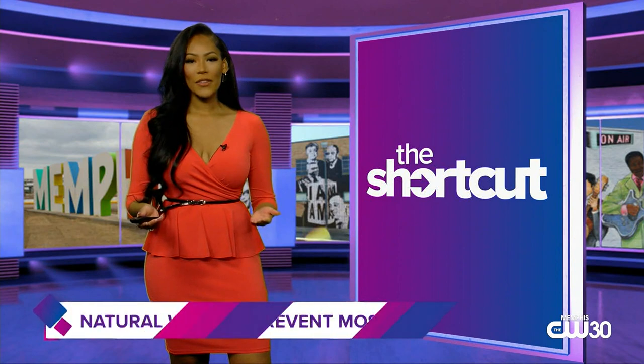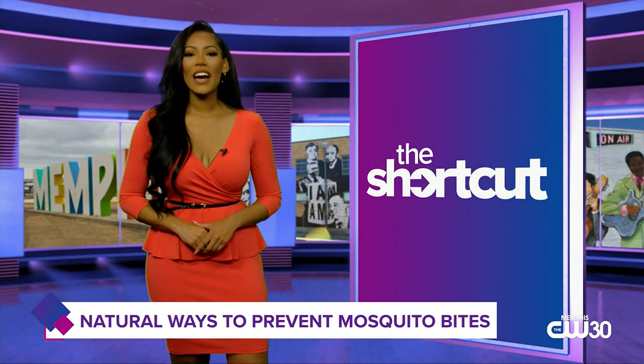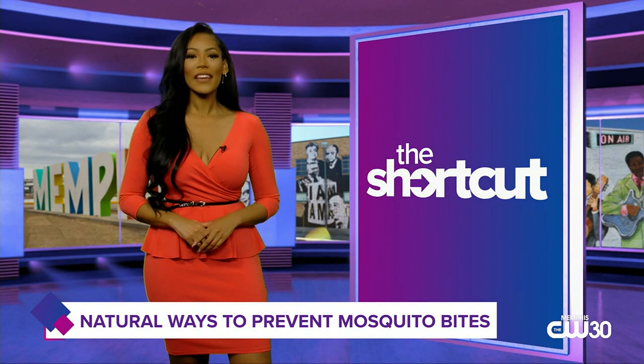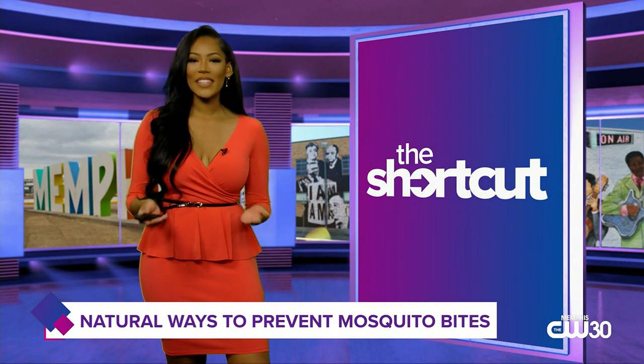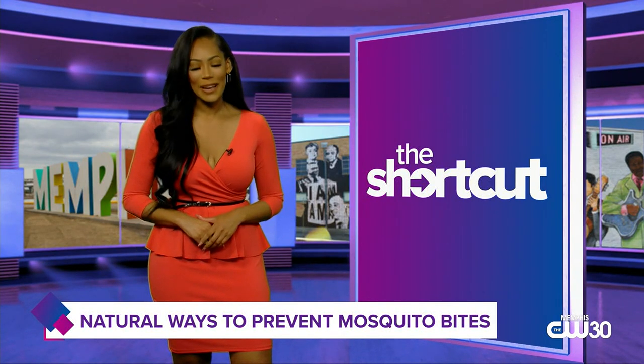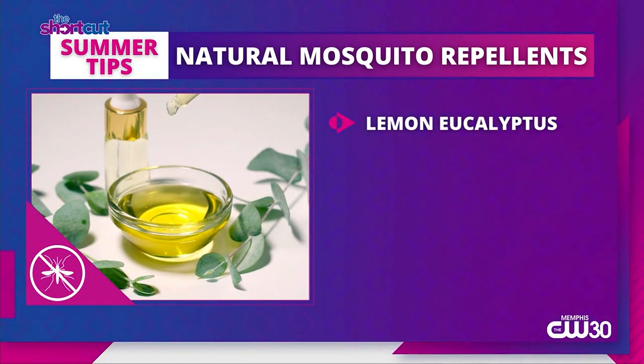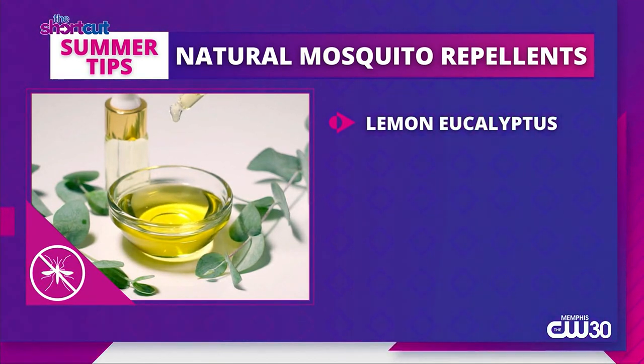Now I love the warmer weather, but what I don't love are the mosquitoes that come with it. DEET spray is the most common method used to repel mosquitoes, but if you want a more natural way to get rid of these tiny pesky bugs, listen up. Try lemon eucalyptus — the CDC classified it as a registered repellent. One published study found that lemon eucalyptus essential oil provided 100% protection against mosquitoes for up to 12 hours.